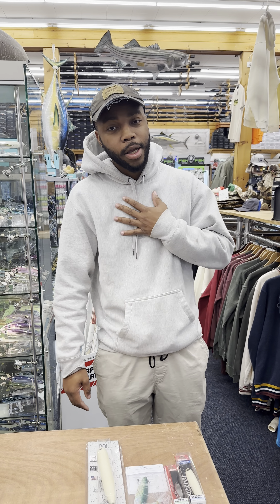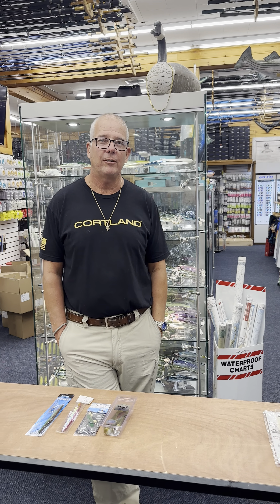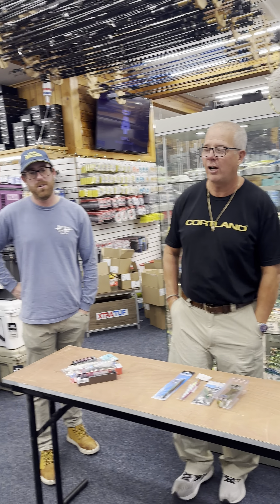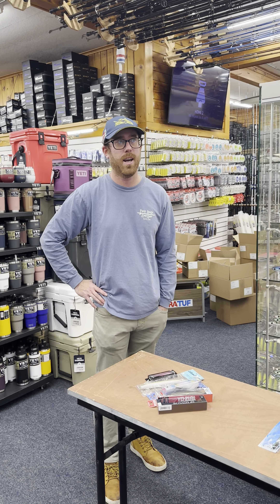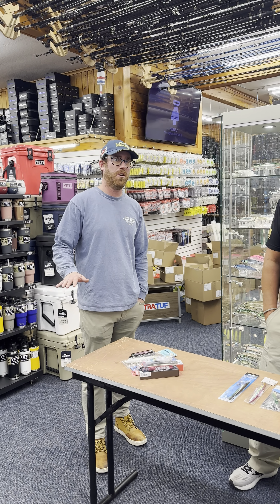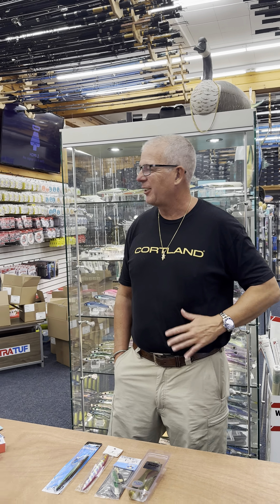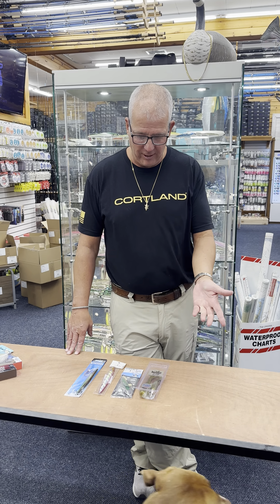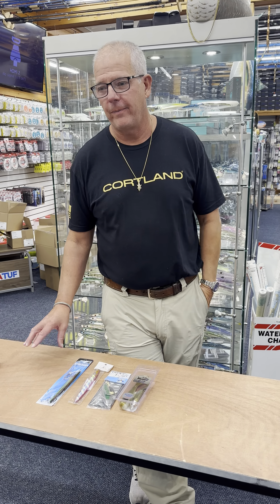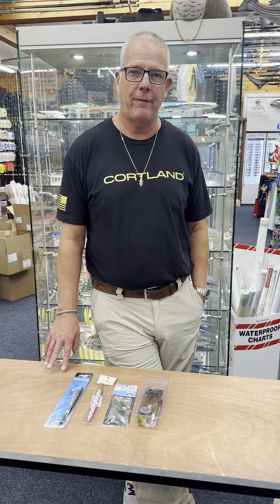Probably the biggest surprise was some of the top water blowups with albies. Everybody fishes their Foxes and soft plastic stuff, but it's cool stepping outside the norm of what you throw every day. I have a million SPs and they work, but sometimes having a new lure — like one of these Island X top waters — giving them a little slack line as they hop off the beach makes it really nice. And the sheer length of the season was crazy — if we get a decent day they're probably still out there.